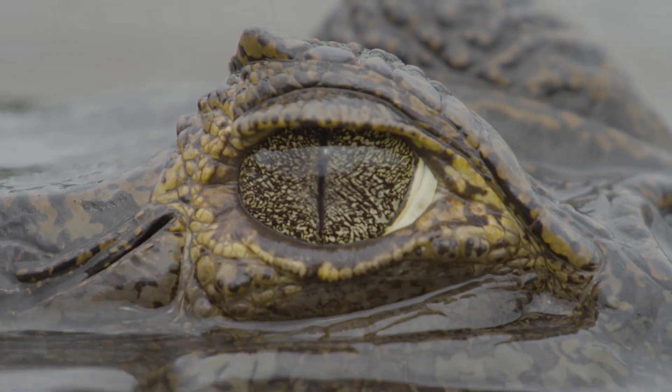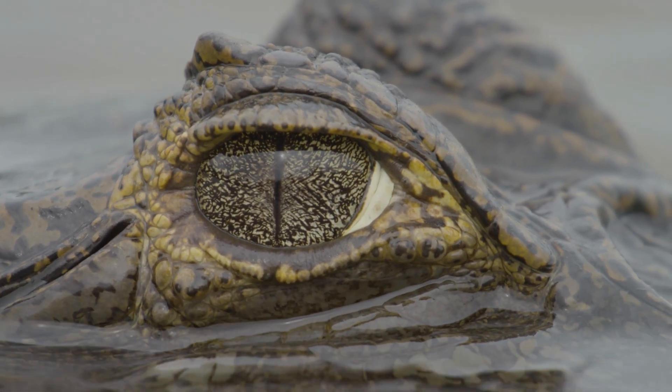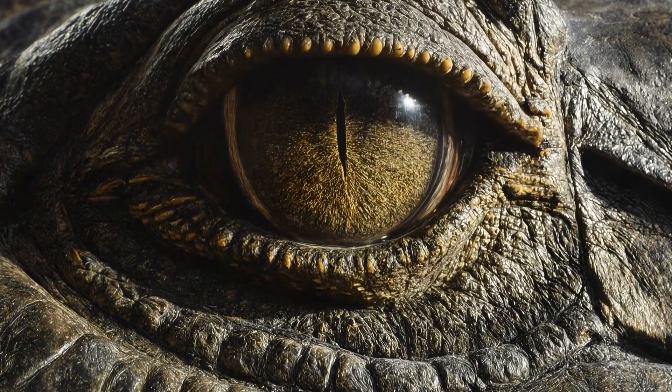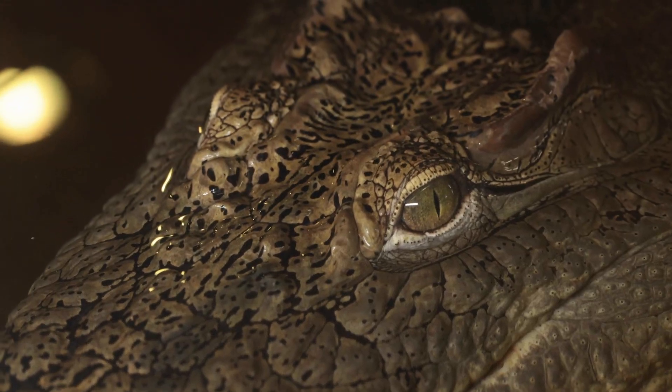Crocodile eyes sit high on their heads, almost like periscopes. That way, they can hide their entire body underwater while keeping their eyes above the surface. They also have a special transparent eyelid that works like built-in swimming goggles.